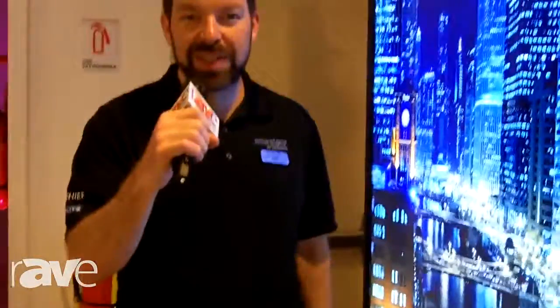If you would like more information on any of the Chief, Daylight, Sanus, Vodio, or Projecta products, please visit us at Milestone.com.